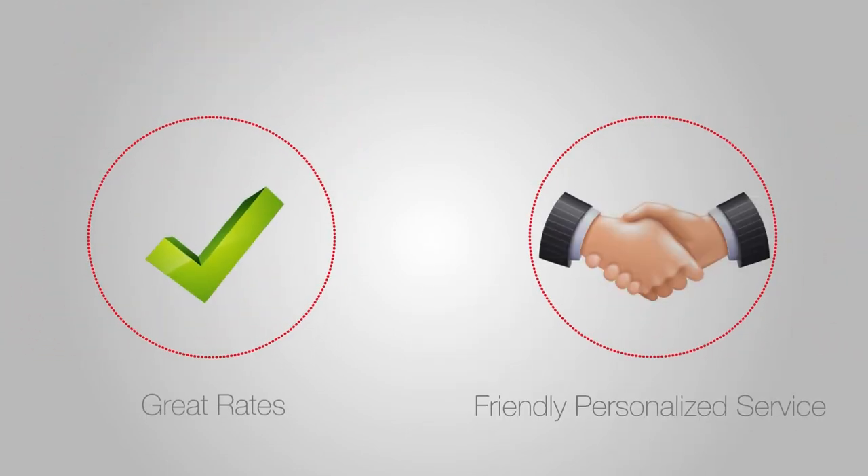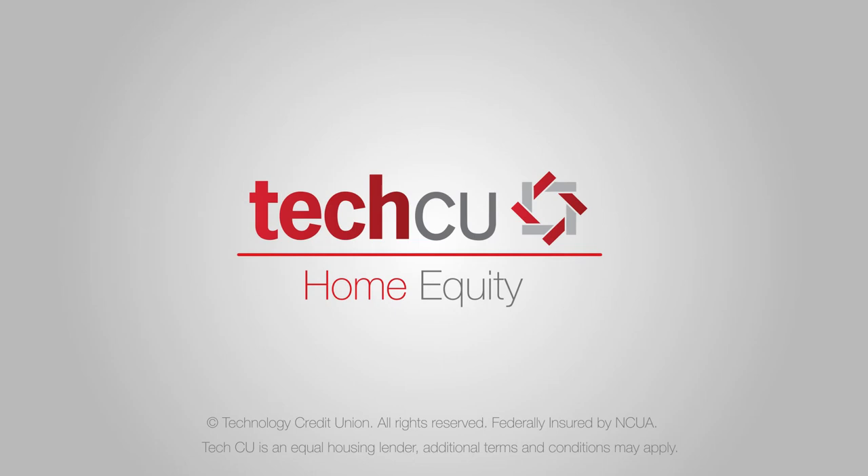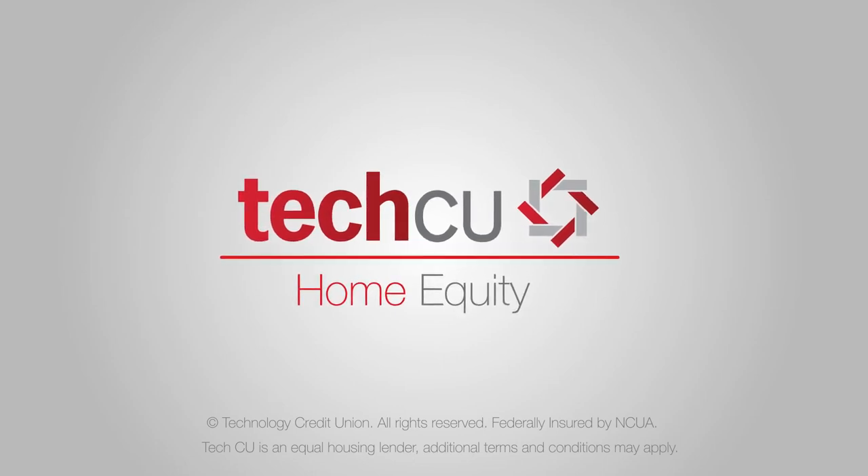Head to TechCU for great rates and friendly, personalized service. To learn more, apply for a loan or line of credit, or schedule an appointment — please visit techcu.com/home-equity. TechCU is an equal housing lender. Additional terms and conditions may apply.